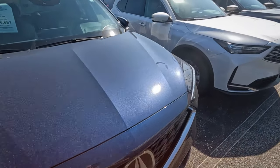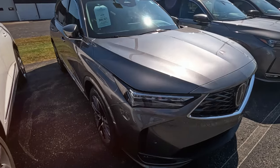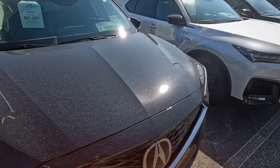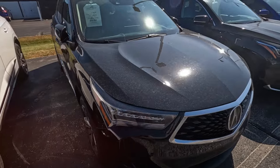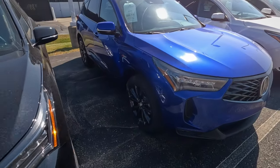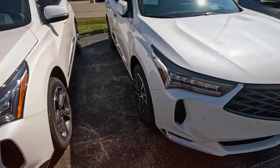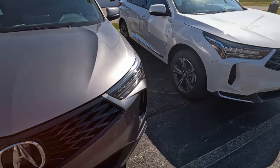All right, there's a 2025. Kind of tells you the health of a brand - how many 2024s they have left on their lot, being September of 2024. But everybody's just got so many mid-sized SUVs. That one's $50,000 and that's a little bit smaller one. Size definitely plays into the price.